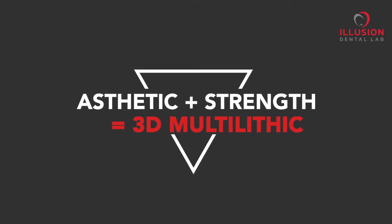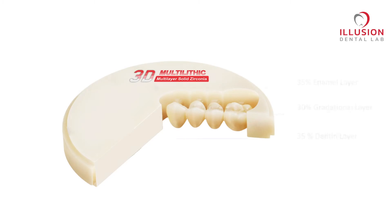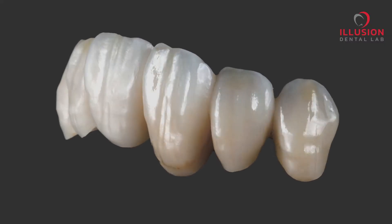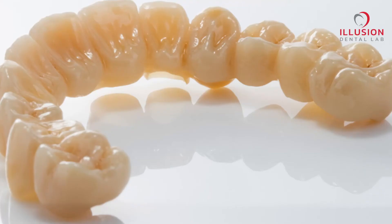Now the question is, what is Multilithic? Multilithic Solid Zirconia is made from multi-layered material that enhances the aesthetics of your restoration, as it offers variable translucency from cervical to the incisor. This unique combination gives lifelike aesthetics with superior strength, right from single crowns to full mouth restorations.